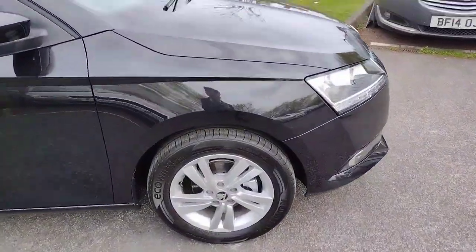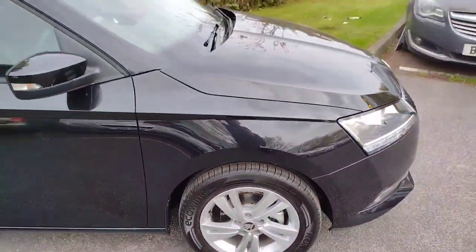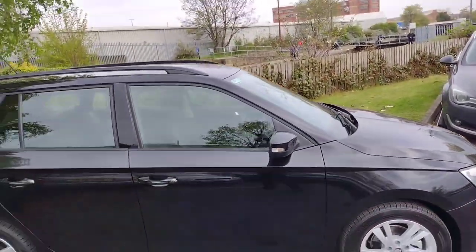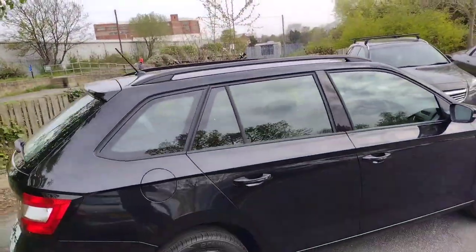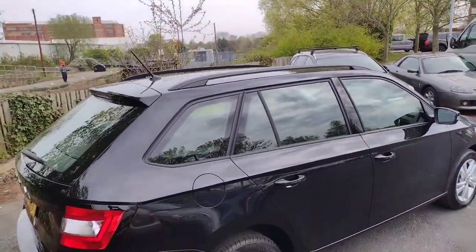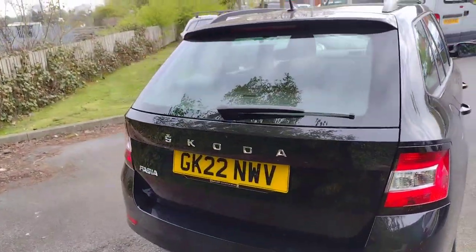We'll start off with the 15-inch alloy wheels in mint condition. Tyres are in great condition as well, like new. Just really well been looked after — barely, well, not even been used in honesty. You've got your black roof bars there with the black window surrounds. Individual Skoda lettering on the boot lid.